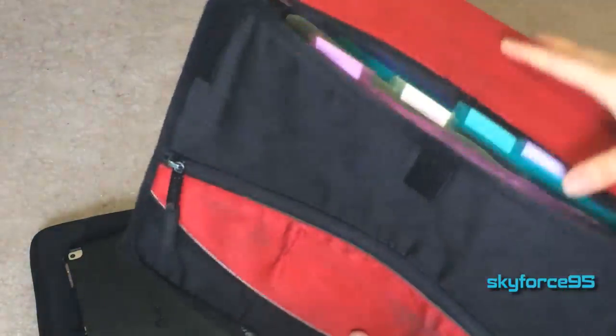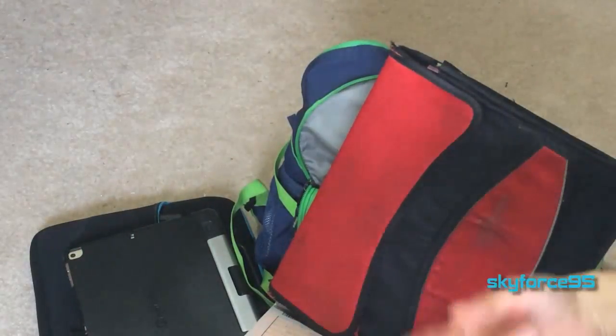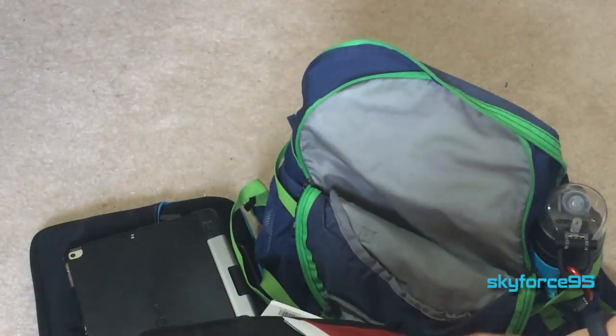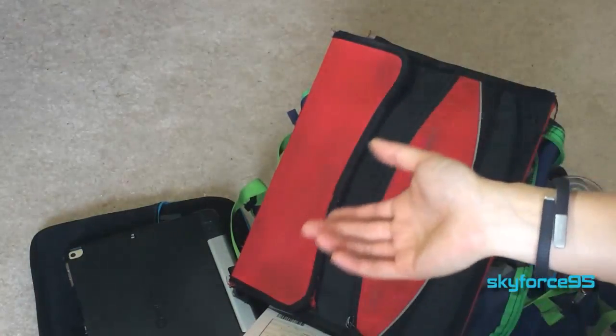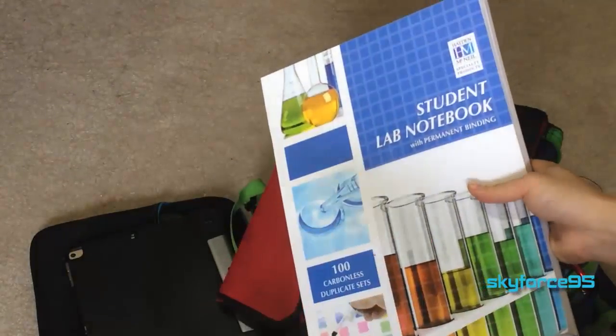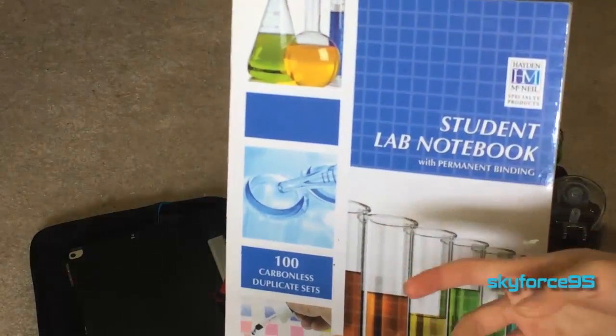I recommend getting an accordion binder because it has many dividers for each of your classes. Normally you won't take more than five or six classes, so this is a great way to organize returned tests, quizzes, homeworks, and scratch paper. Definitely bring some notebook paper too — a lot of times teachers give pop quizzes and don't provide their own paper. Since I take labs, I'm required to have a lab notebook. Chemistry, biology, chemical engineering, and bioengineering students will most likely need to buy one.